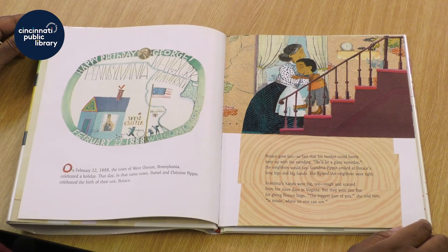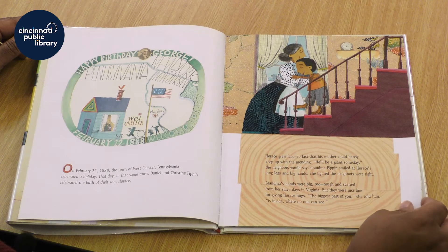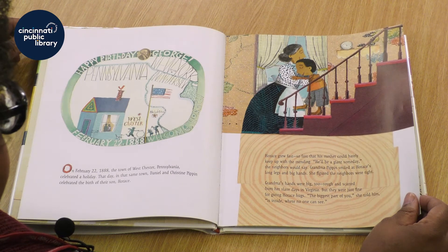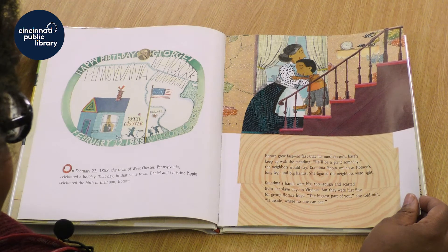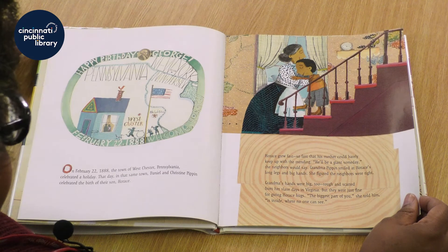On February 22nd, 1888, the town of Westchester, Pennsylvania celebrated a holiday. That day in that same town, Daniel and Christine Pippin celebrated the birth of their son Horace. Horace grew fast, so fast that his mother could barely keep up with the mending. He'll be a giant someday, the neighbors would say. Grandma Pippin smiled at Horace's long legs and big hands. She figured the neighbors were right.